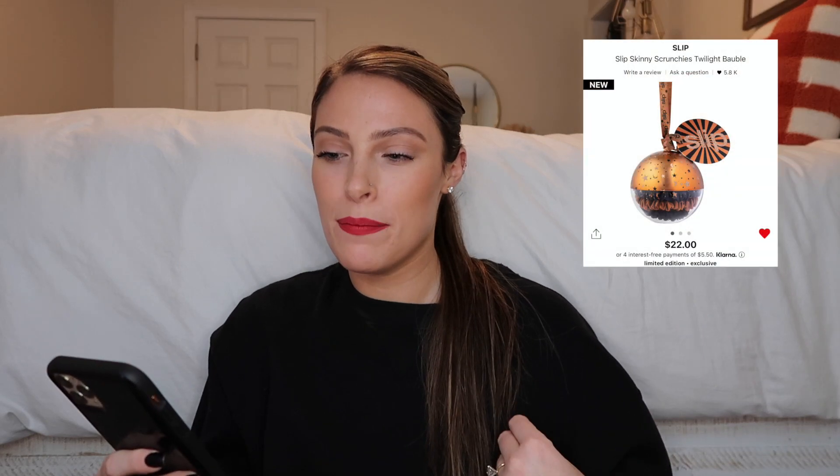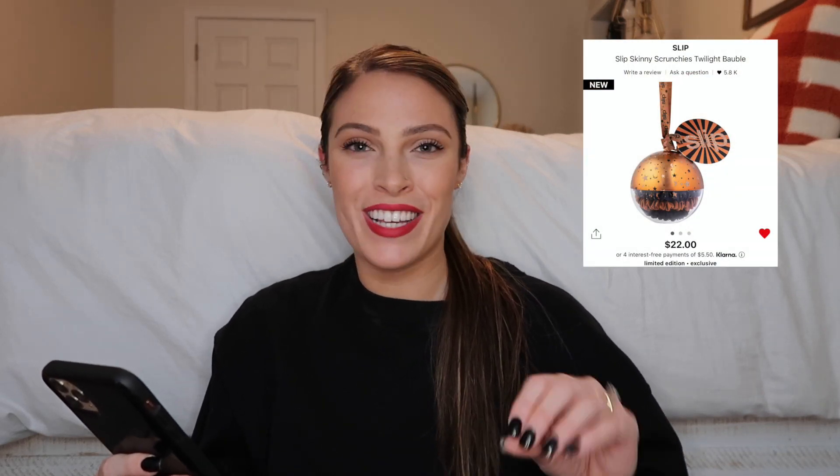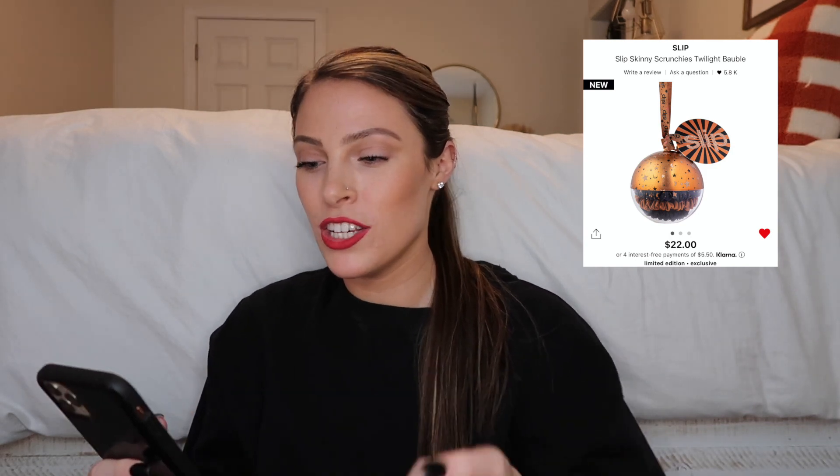I also wanted to throw in the Slip Skinny Scrunchies Twilight Bobble — the little silk scrunchies. Not necessary, but really nice, especially to help with breakage since they're silk and they stay in your hair really well. I personally use them because I have extensions and I want to keep their integrity intact. It would be so cute to add to a gift bag on the outside.